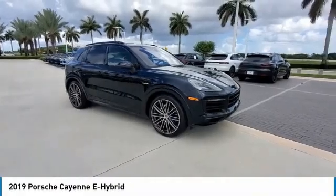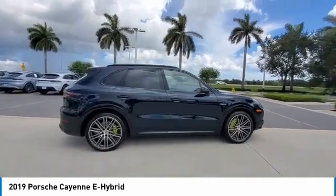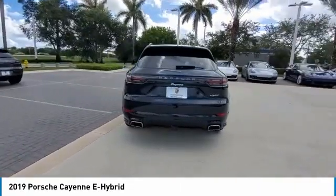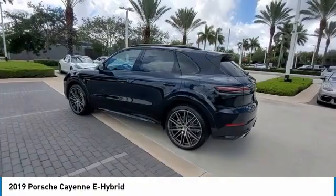Take a ride in the 2019 Cayenne. The Cayenne was an instant success for Porsche, earning both critical praise and popular acceptance while reaching $100,000 in sales faster than any Porsche model ever. Porsche just continues to improve it.